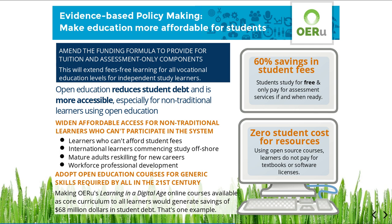This single initiative could generate savings of $68 million in associated government subsidy for tuition, and that's just one example. Using open education, government has the opportunity to further increase return on investment by amending the funding formula to provide for tuition and assessment-only components. This could extend fees-free learning for all vocational levels for independent study learners.